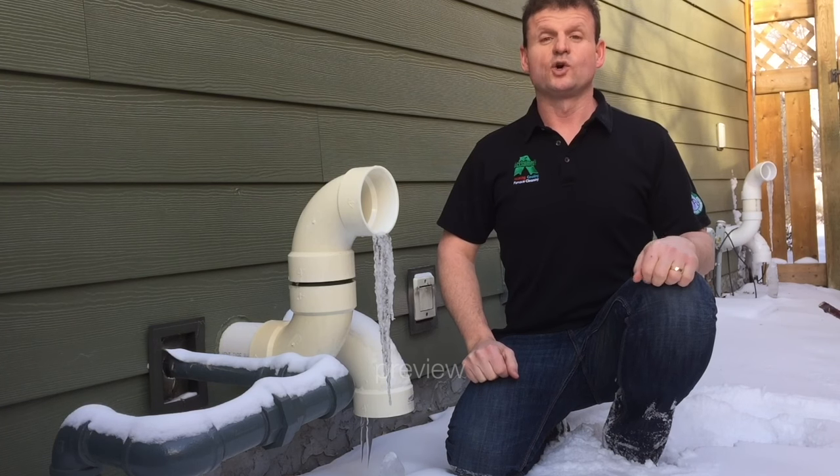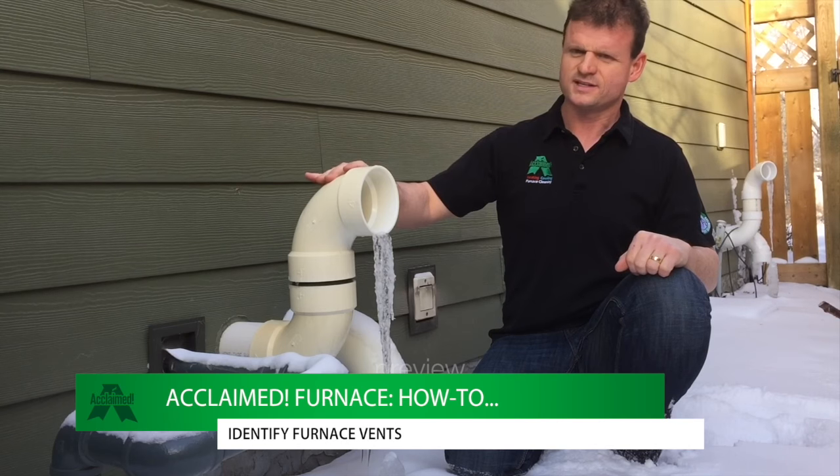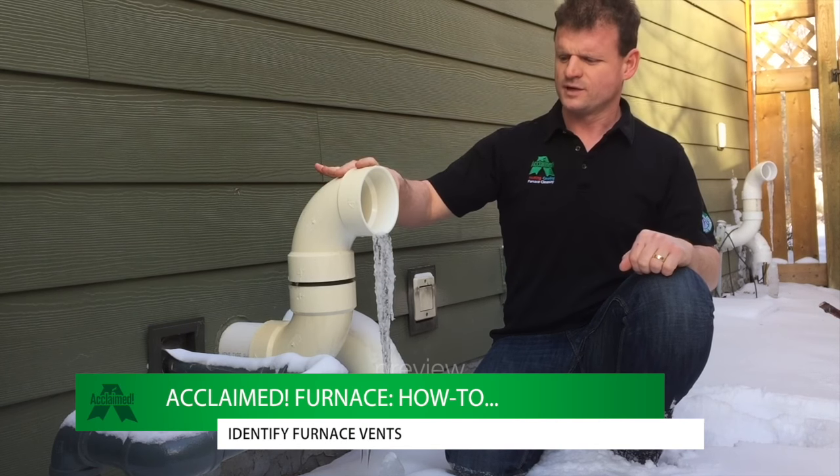It's Kevin again from McLean Heating, Cooling, and Furnace Cleaning. Today I want to show you guys the exhaust vents on a high-efficiency furnace.